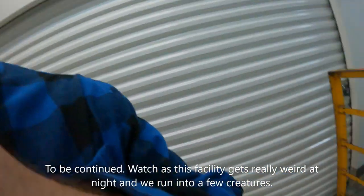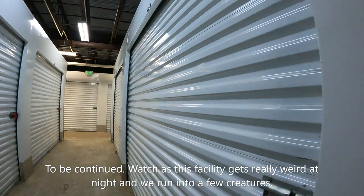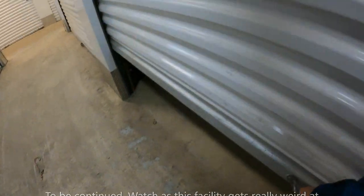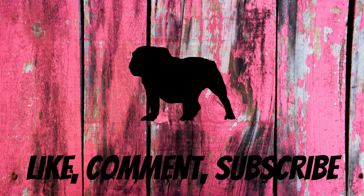All right, we're going over to the next unit now — this is the 10x10. I paid $220 for this one. Looks like it has a lot of tools and that kind of thing, so let's take a look at it.